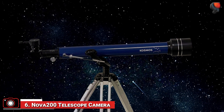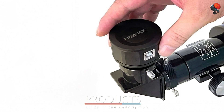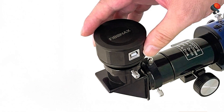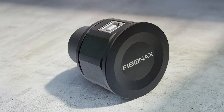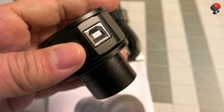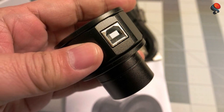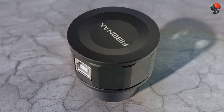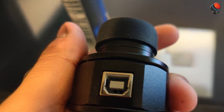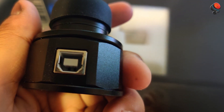Number 6: The NOVA 200 Telescope Camera is a high-performance astrophotography camera built for capturing stunning deep-sky images. Equipped with a high-resolution sensor, it delivers detailed and sharp images of distant celestial objects. The camera is designed for durability, with a solid build that ensures it can handle the demands of long-exposure astrophotography. Its cooling system helps minimize thermal noise, allowing for clear and crisp images even in challenging conditions. The NOVA 200 is compatible with various telescopes and works seamlessly with both Windows and macOS. It also integrates with popular astrophotography software, providing flexibility to adjust exposure, gain, and frame rate, making it an excellent choice for intermediate to advanced astrophotographers capturing galaxies, nebulae, and star clusters.